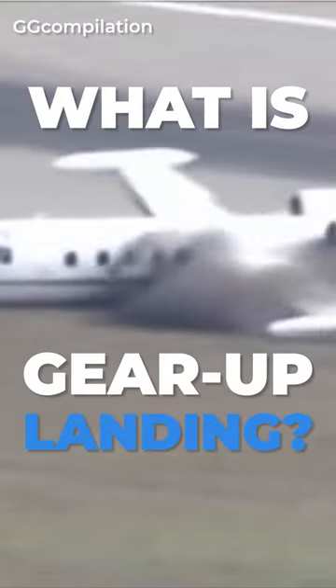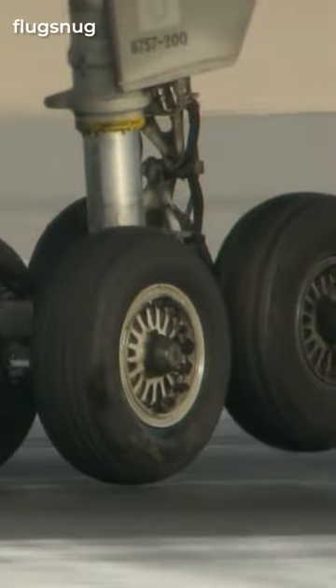What is a gear-up landing? A gear-up landing is when an aircraft lands without fully extended landing gear. In such situations, they are typically required to use the underbelly of their fuselage as their primary landing device. This event can occur due to a fault with the landing gear or, less commonly, out of a pilot's choice or even their error.